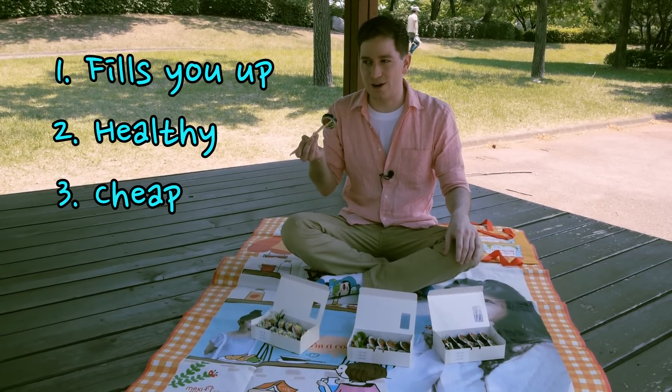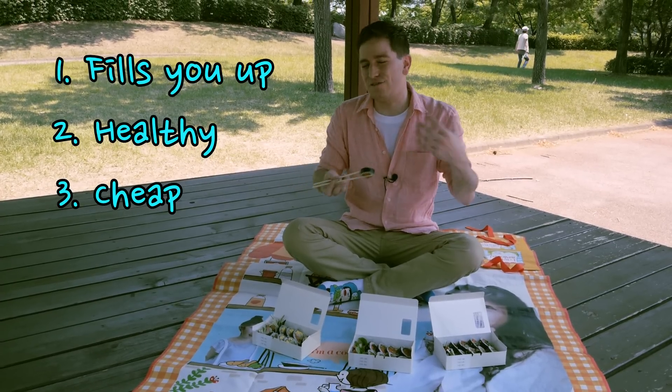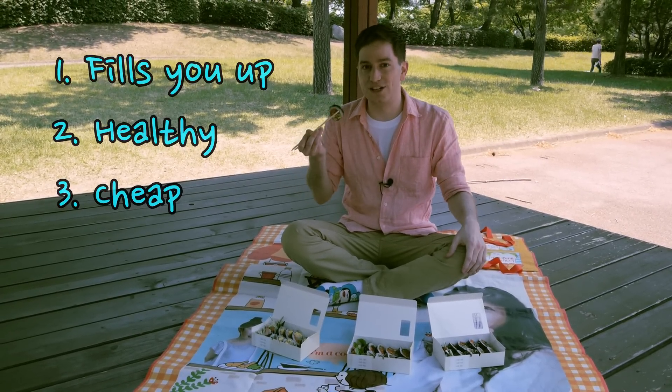Usually a roll is only around $1.50 or $2, and you can get fancy ones for $4, but generally they're pretty cheap.